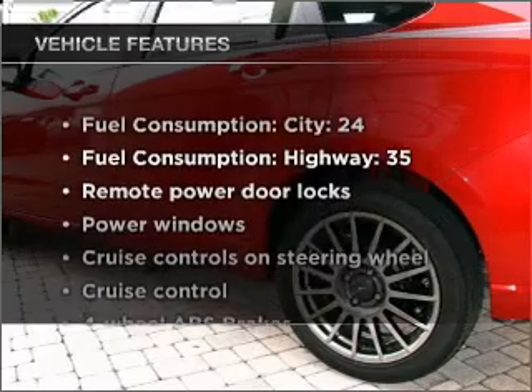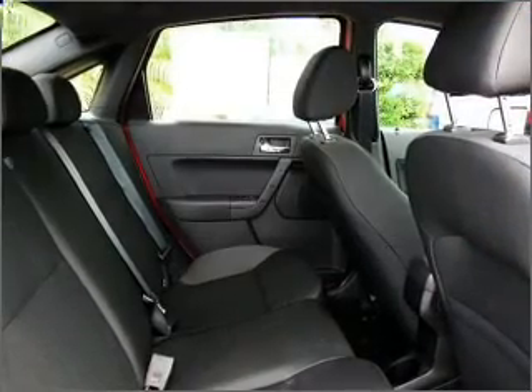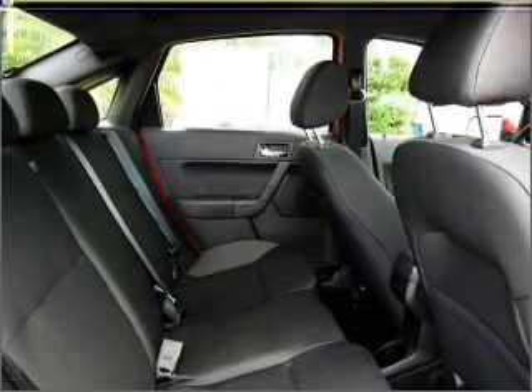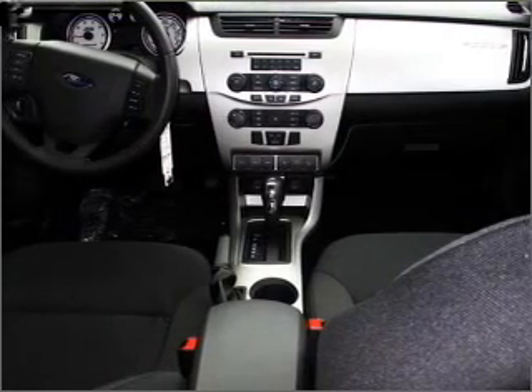Plus, enjoy these notable features included in this ride: air conditioning, power door locks, power windows, power steering, cruise control, power mirrors, an alarm system, an AM/FM stereo with a CD player, and an adjustable tilt steering wheel. Call today to schedule a test drive.